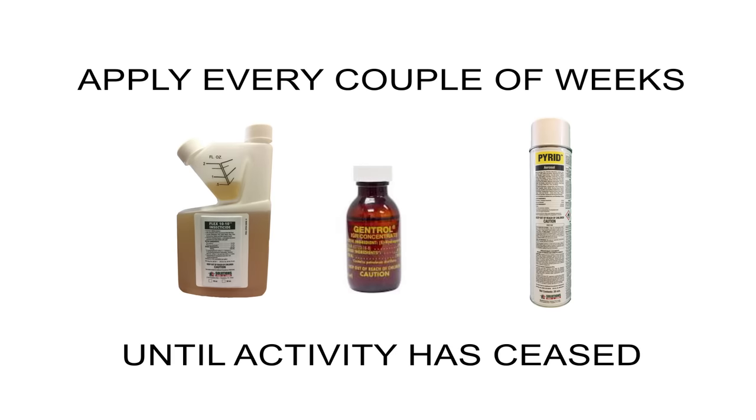Next, we want to follow up — periodically check for any activity. If noticed, we're going to want to reapply our Flex 10-10, Gentrol, and Pyrid every couple of weeks until the activity has ceased. If you travel a lot or have visitors coming into town, make sure that you apply a product either prior to or after they leave or you return. This is very important because we don't want to reintroduce bedbugs into the environment again.